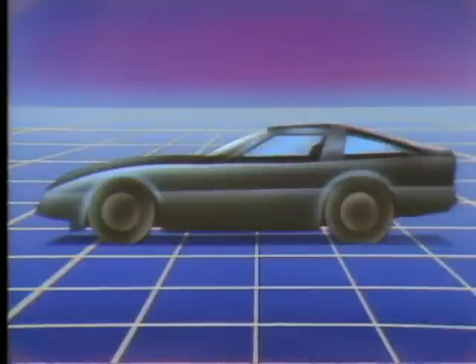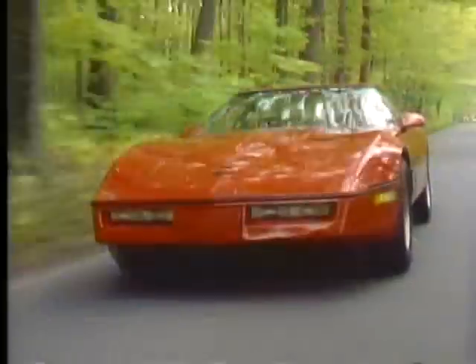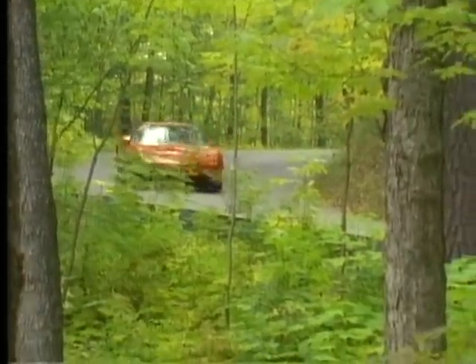Developed from the ground up, the new Corvette is a classic example of form following function. Practically every component, every system in the vehicle, works to deliver remarkable overall performance. The result is a sports car that becomes a virtual extension of the driver, instantly responding to every input quickly, predictably, and with remarkable cornering stiffness. A closer look at the design and technology in the new Corvette should convince anyone it's the best Corvette ever.